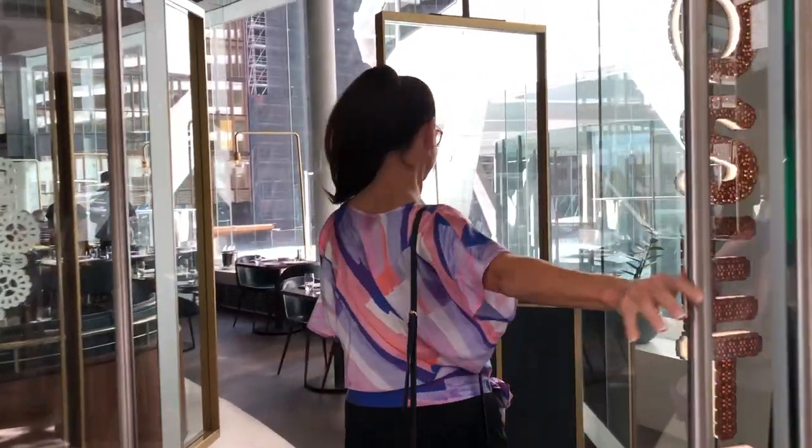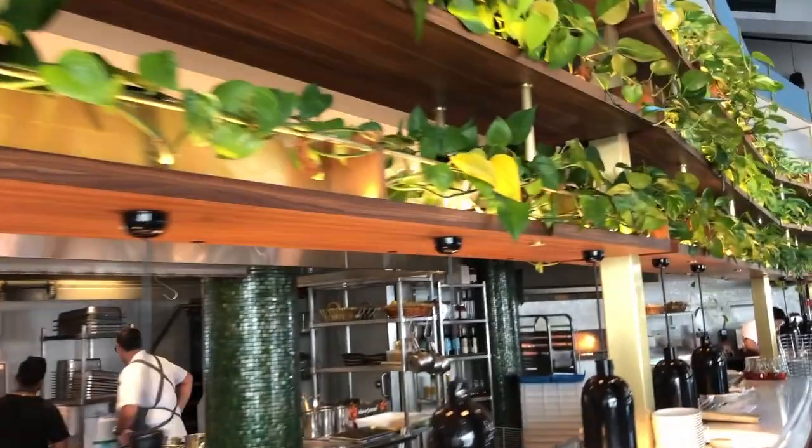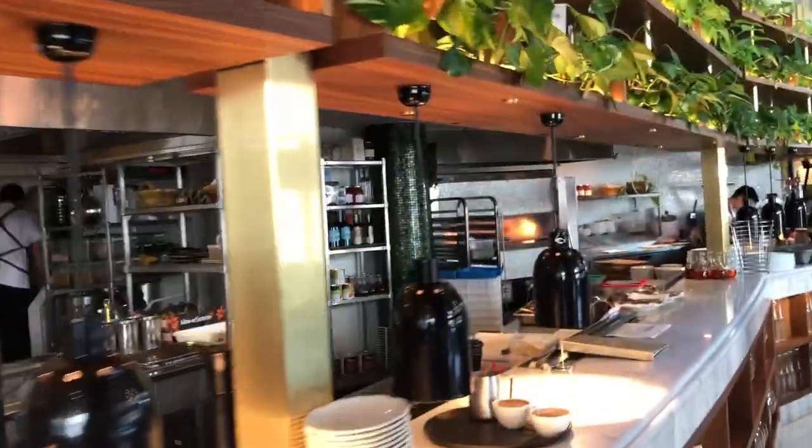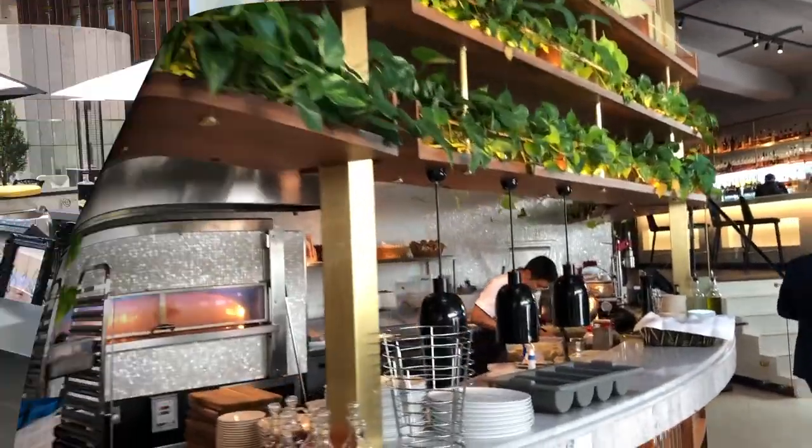What really surprised us the most was after walking through the business-style lunch restaurant with its open kitchen — where we love that you can see them preparing your meals — was the beauty of the terrace that surprises you as we walk through their glass doors.